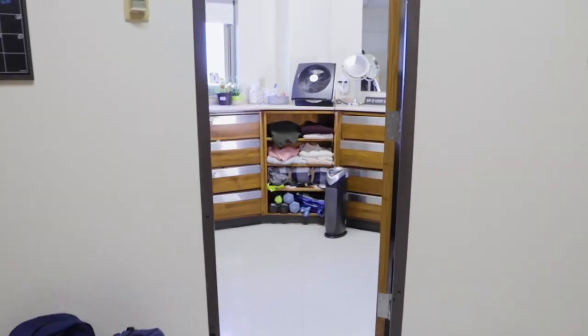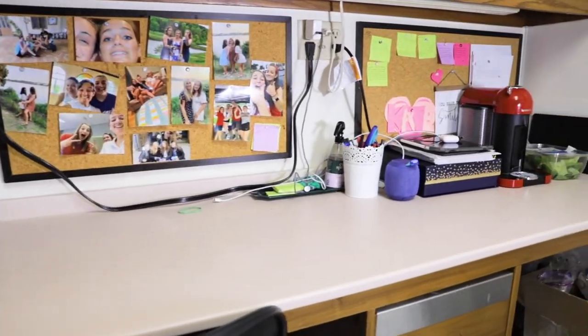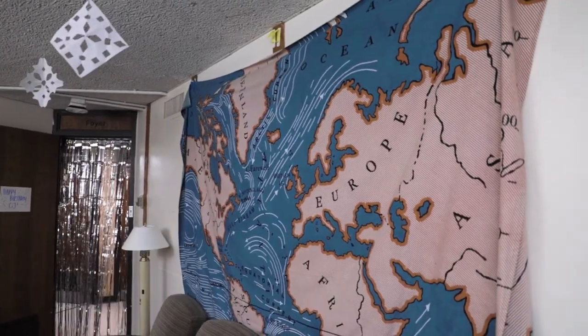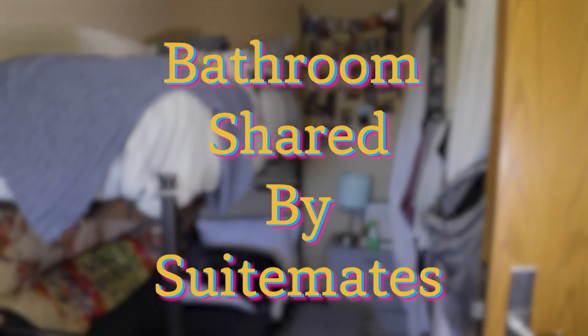Off the common room you each have your own suite that you share with two to four people. We've set up our common room with a fun little tapestry and we like to decorate for people's birthdays as well. Each suite also has its own bathroom for all of your suitemates to share.